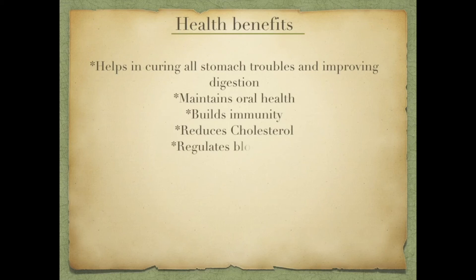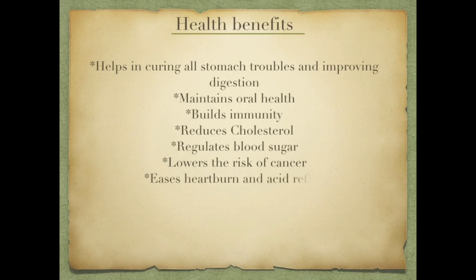Aloe vera also helps with stomach-related and indigestion-related problems, and your overall health improves. It builds immunity, helps reduce cholesterol levels, reduces blood sugar, and may reduce the risk of cancer. It also helps reduce heartburn and acid reflux, and improves cardiovascular functions and blood circulation.